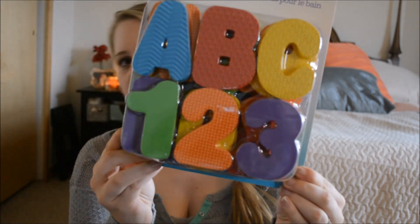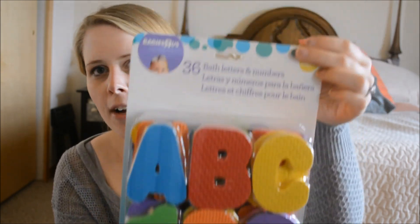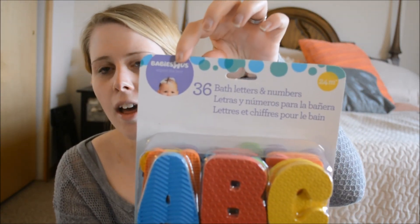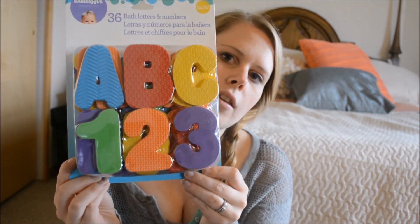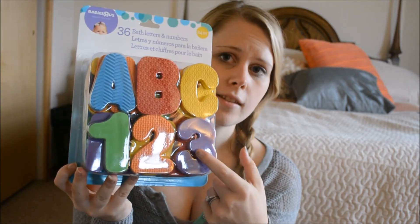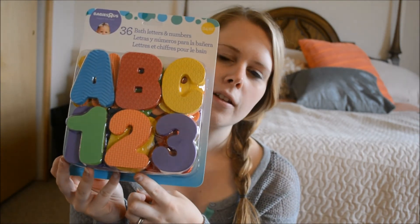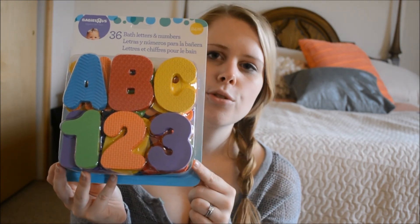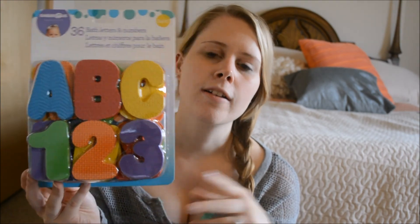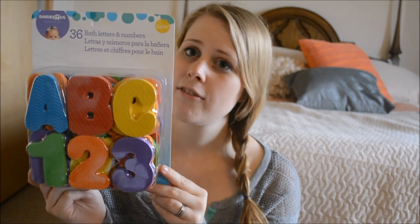The first thing that came in the mail is this — it's one of those foam letter kits, directly from Babies R Us. They actually stick to the sides of the tub; anything that's wet, these will stick to it. It has letters and numbers, so it'll be a really cool functional gift. It says 24 months and up, but I'm sure with monitoring we can use it younger. Learning and having fun at the same time.